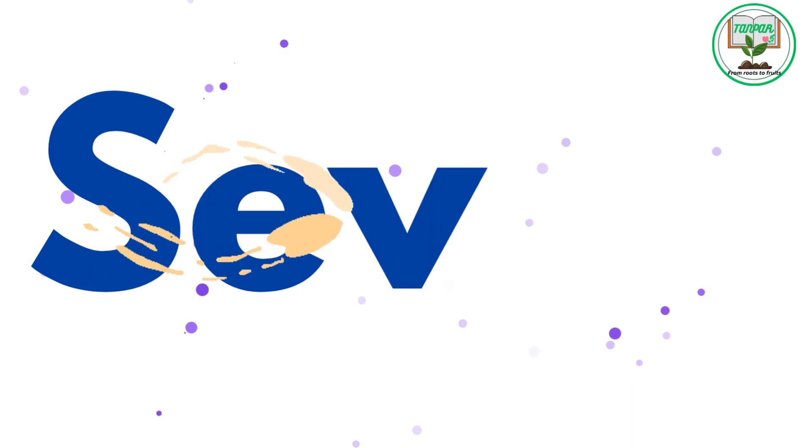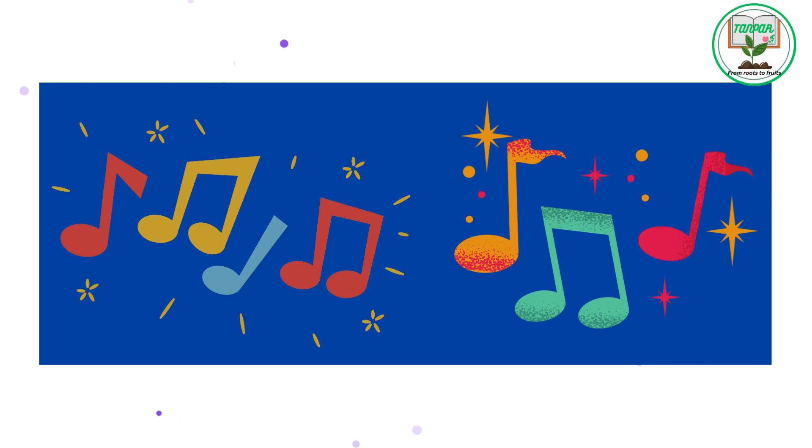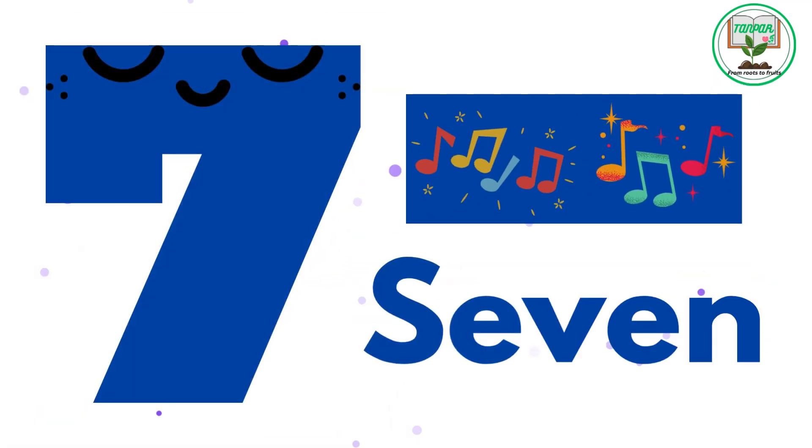7. S.E.V.E.N. Seven musical notes. Listen to the magic of music as we discover the seven musical notes of the scale.